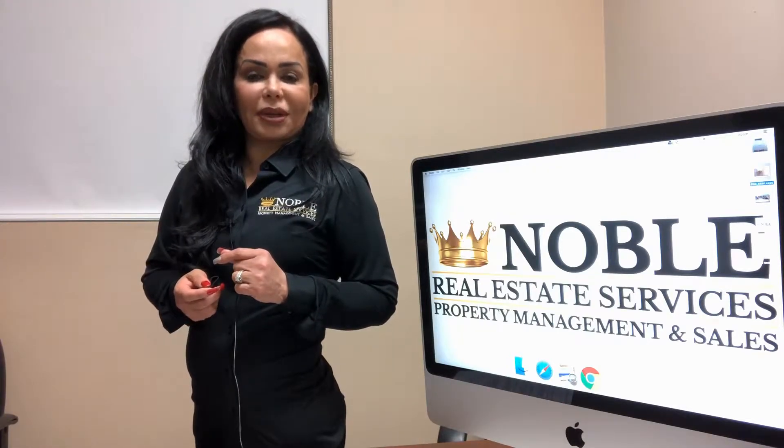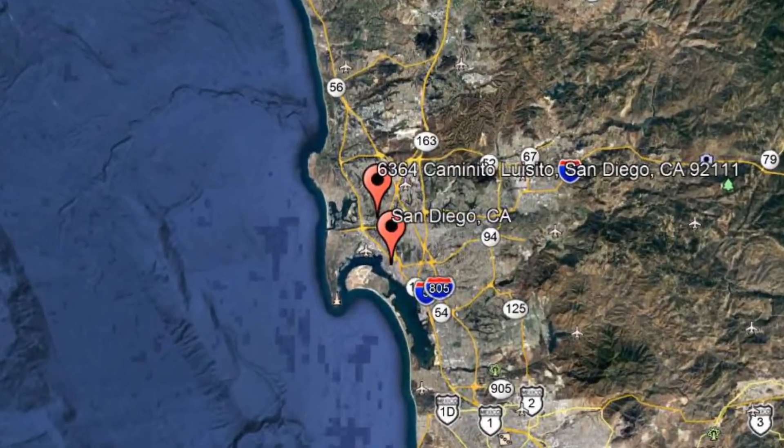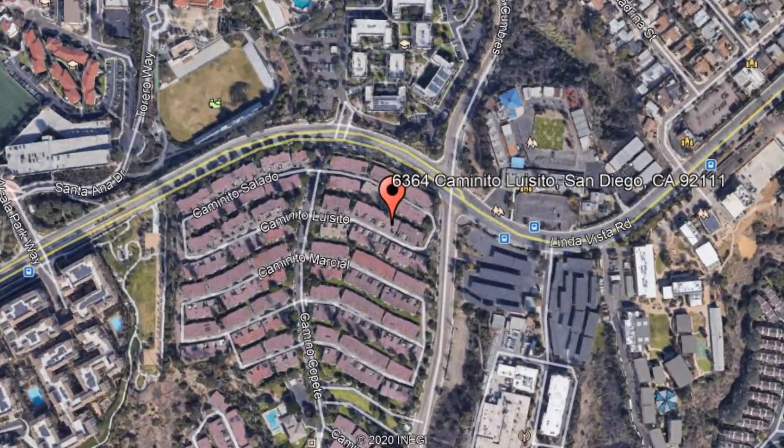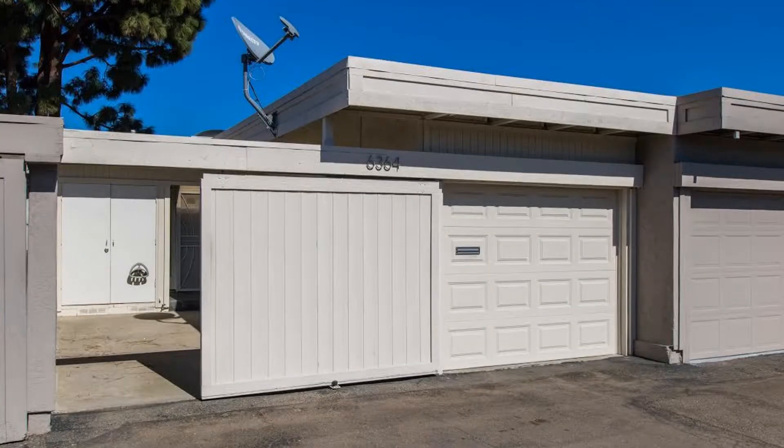Check out this available property and make it yours today. 6364 Caminito Luisito, San Diego, California. Check out this beautiful condo located in Friars Village Community.